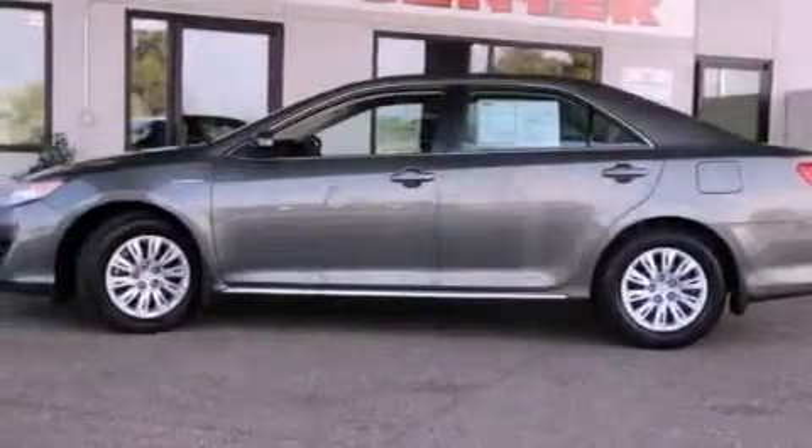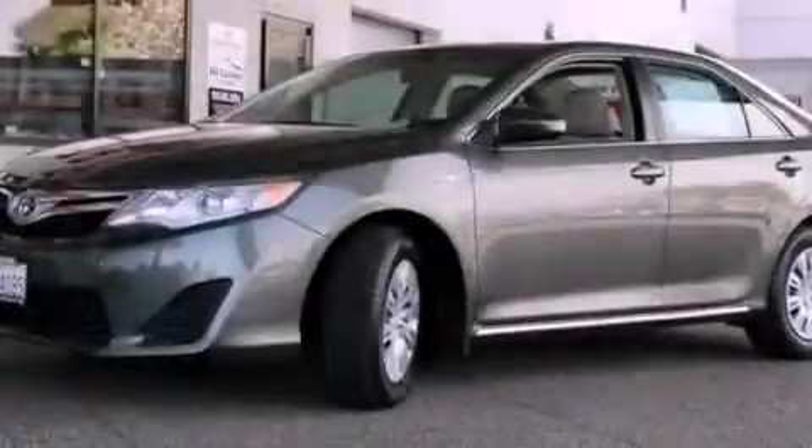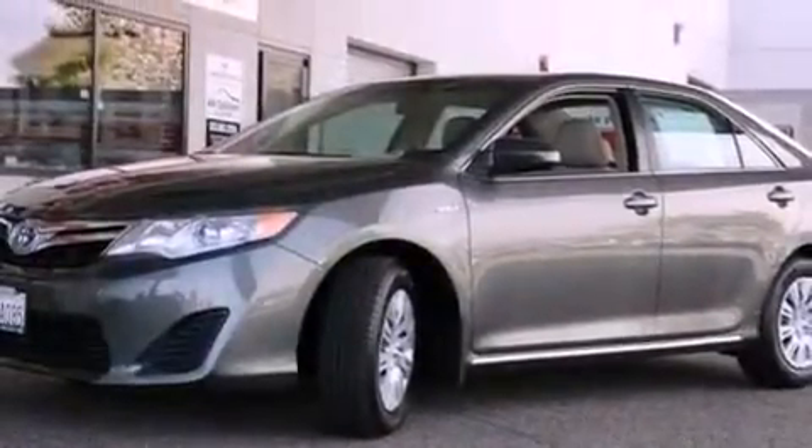With an EPA estimated rating of 39 miles per gallon on the highway, this vehicle does not compromise its fuel efficiency for size, comfort, or fun.